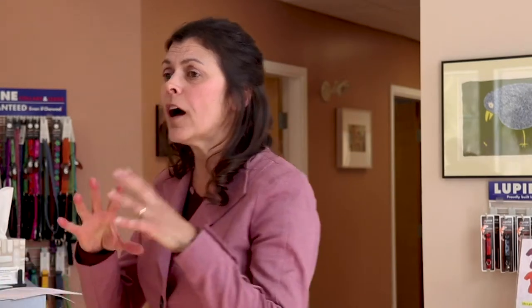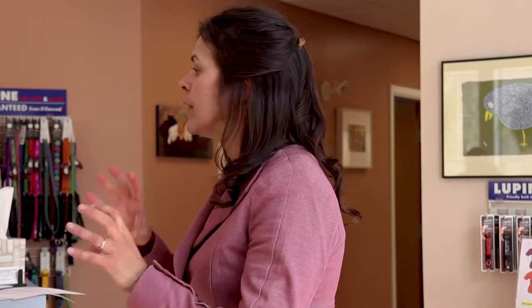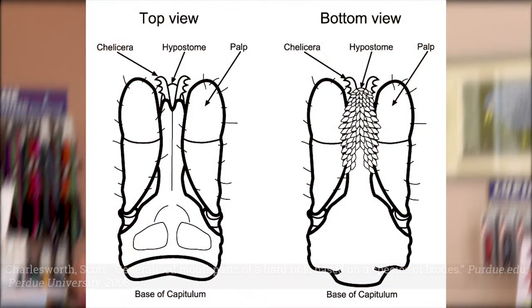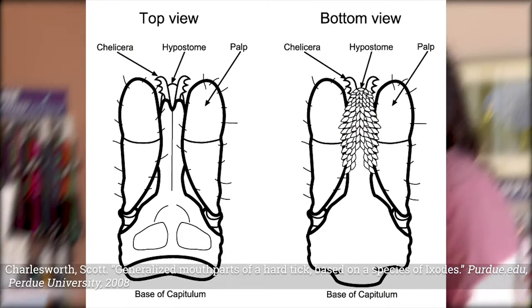The third tick that we talk about is the Lone Star tick, which also has long mouth parts. I have not thankfully been bitten by one of those, but I'm told those bites are very painful as well. And I wouldn't be surprised when you look at the size of their mouth parts under the scope. If you look at the little handout that I gave you, the top diagrams were looking at the scutum of the male versus female, and the bottom diagrams show a close-up of the mouth parts.